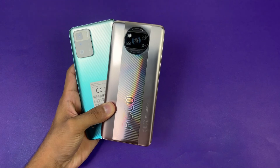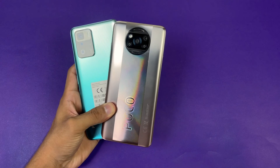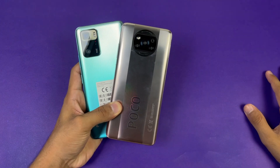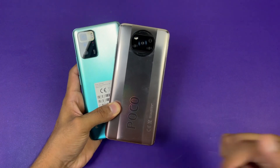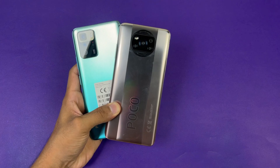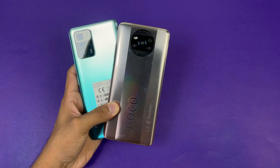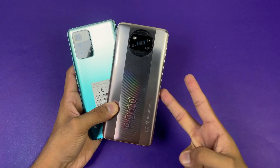That's about it! Thank you so much for watching this speed test comparison between the Poco X3 GT versus the Poco X3 Pro. Let me know your thoughts in the comments below, subscribe for daily tech videos, and follow me on Instagram and Twitter. See you in the next video — peace out!